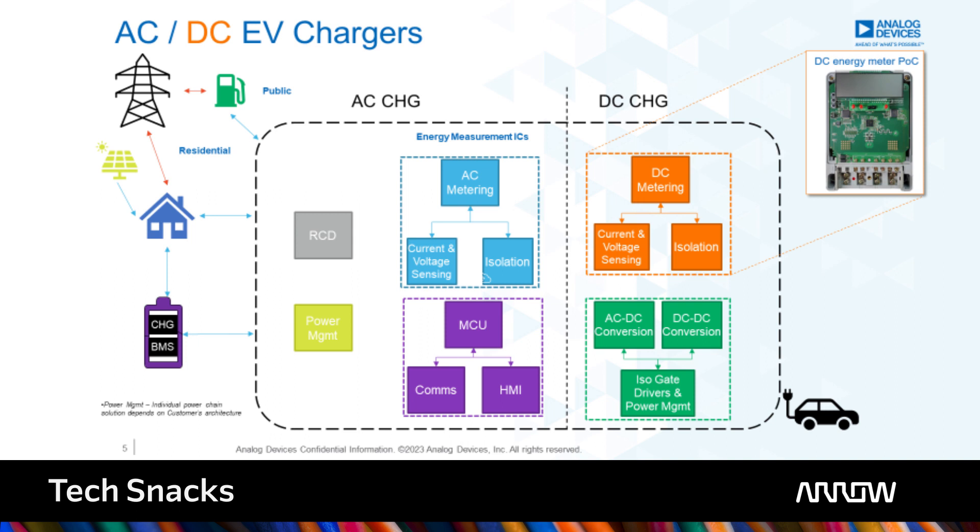ADI views AC and DC systems in the same light and can provide technology for all your functional blocks. And we, in conjunction with Arrow, would love to get involved with you to provide components that solve your challenges in these blocks.